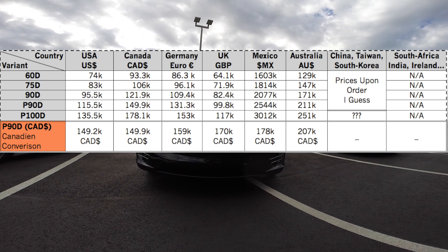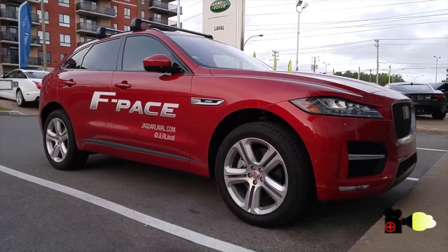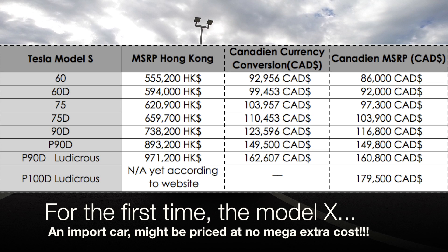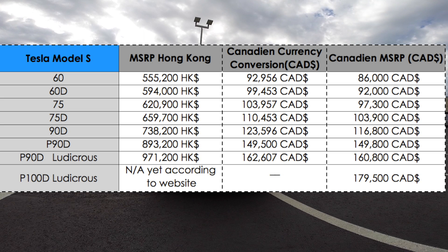For once, prices seem as fair as they could get when comparing each country. China is the place on earth where it usually feels like people pay twice as much for cars as anywhere else — it's true with the Porsche Macan and Jaguar F-Pace. But here it might be a different case with the Model X. Since prices for the Model X in Hong Kong and China are not displayed on the website, we'll be using the Model S prices in Hong Kong.